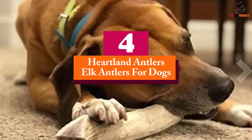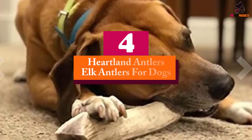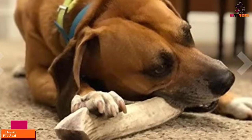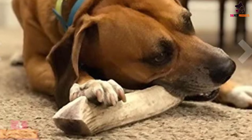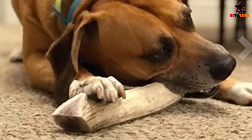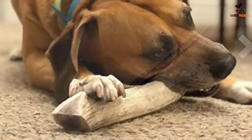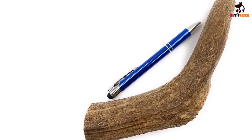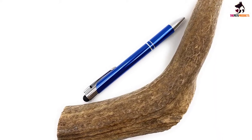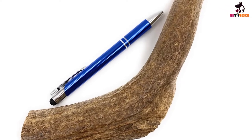Moving on at number 4, we have the Heartland Antlers Elk Antlers for Dogs. For particularly large dogs, there's Heartland Antlers. Each piece is 7 to 9 inches in length and expertly selected and trimmed. The chews consist of premium elk antlers — the top 15% in terms of quality — and are never treated with any artificial additives or preservatives.